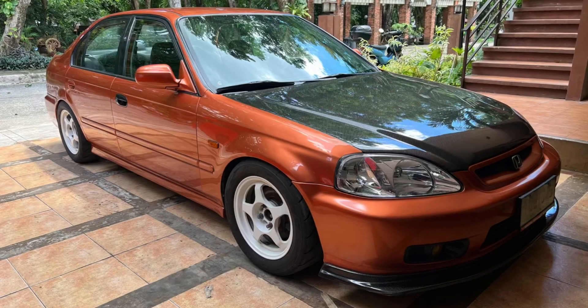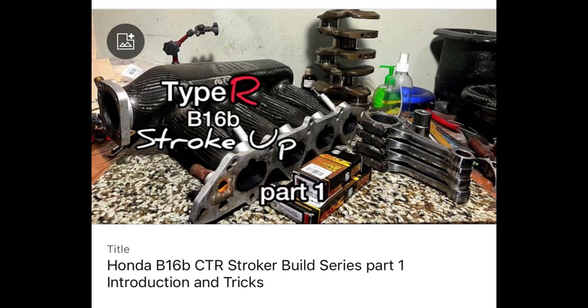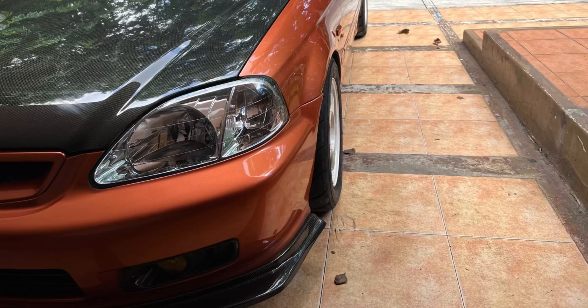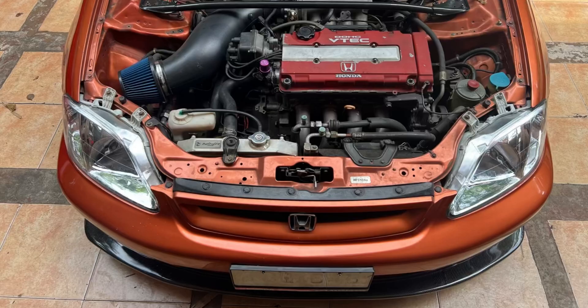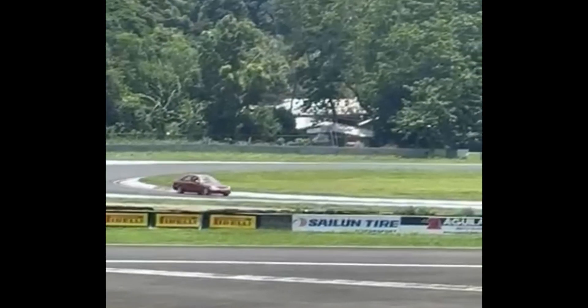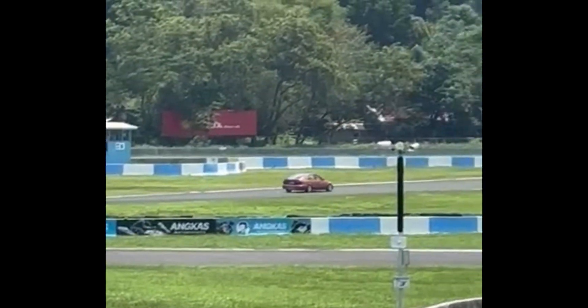The Honda Civic SiR — this is powered by a B16A. This is owned by Nico, who also owns the B16B that we did the Type R, the two-liter, and the D16A6 that's now a turbo street car. Nico acquired this about four to five months ago, did the basic maintenance, got it running good, and when it was pretty standard for a stock car, he took it to the track at Clark International Speedway — you can see him having fun.